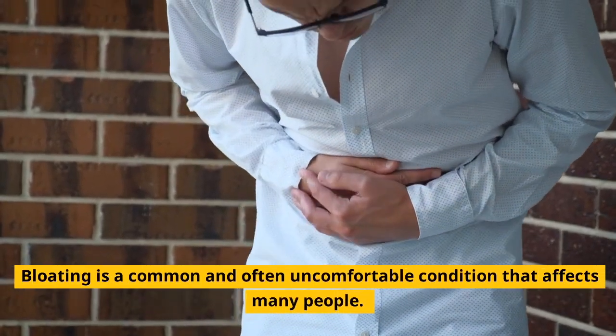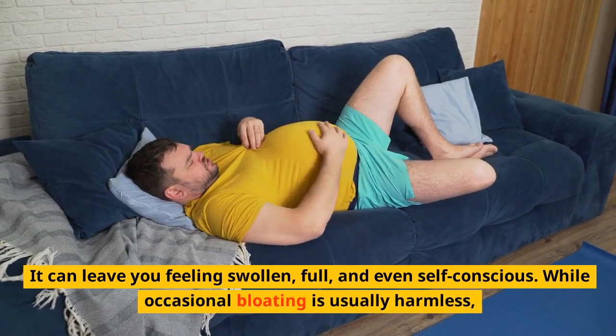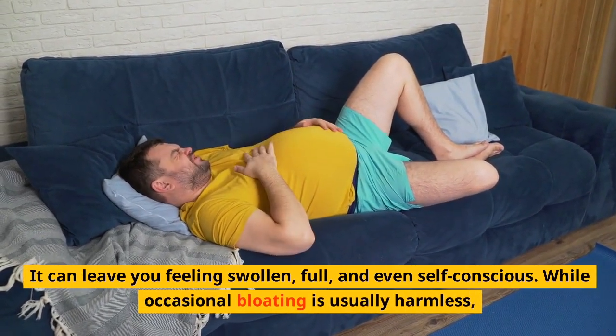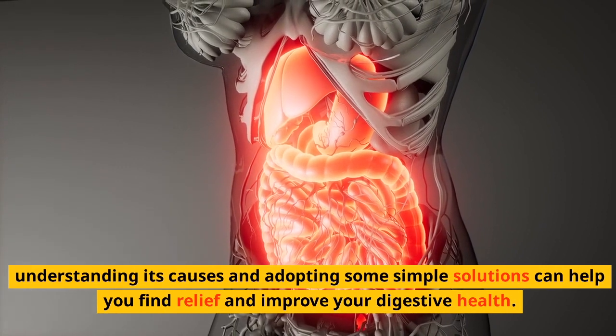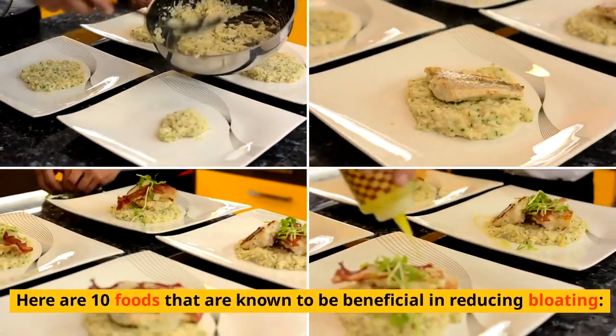Bloating is a common and often uncomfortable condition that affects many people. It can leave you feeling swollen, full, and even self-conscious. While occasional bloating is usually harmless, understanding its causes and adopting some simple solutions can help you find relief and improve your digestive health. Here are 10 foods that are known to be beneficial in reducing bloating.